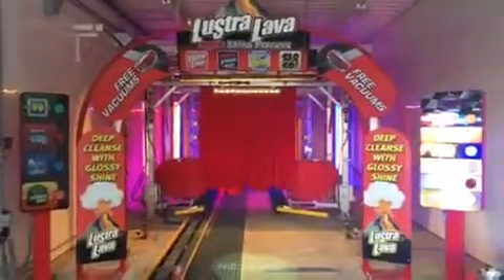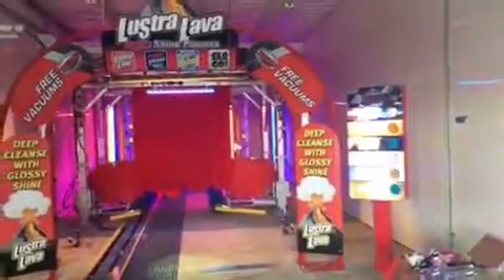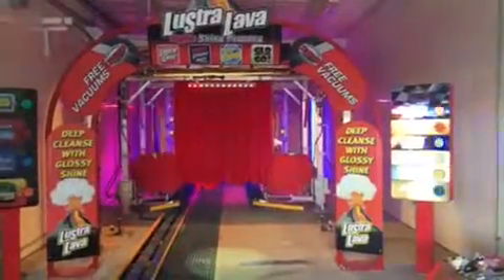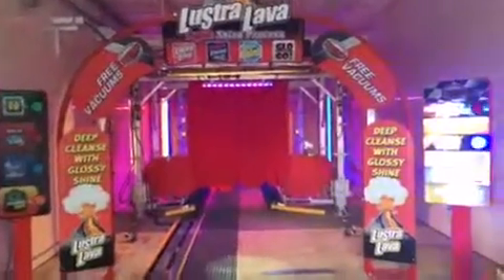Welcome to the Local Car Wash here in Chambersburg, Pennsylvania. Just thought I'd take you through a very quick dry run in the facility that will be opening the week of May 22nd.